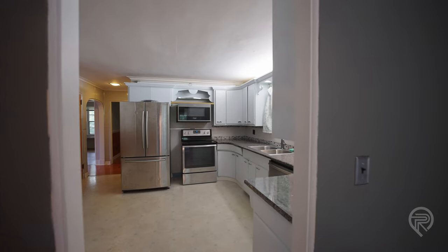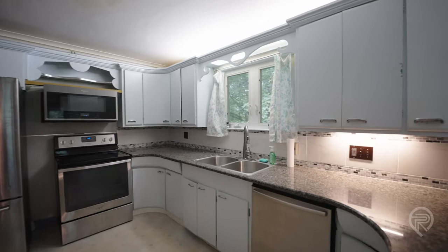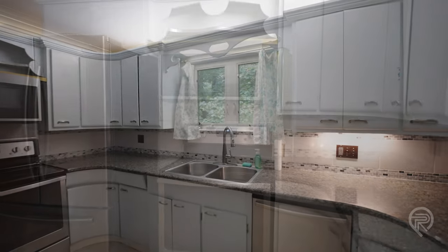Just off the dining room you'll find the kitchen, which has updated stainless steel appliances, solid surface countertops, and just a great amount of space to get your cooking done.